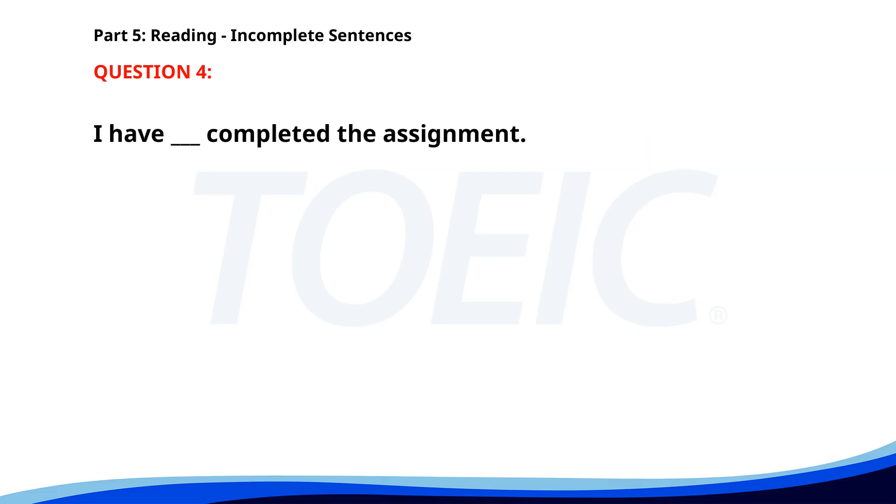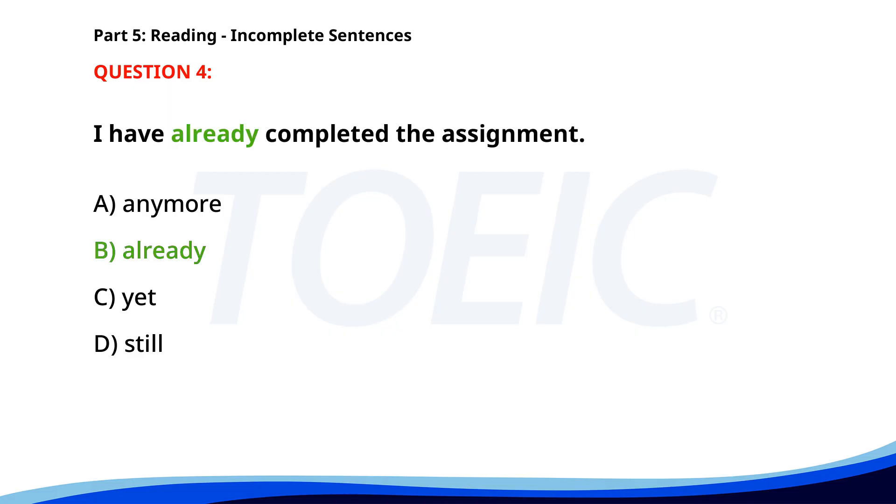Number 4. I have ___ completed the assignment. A. Anymore. B. Already. C. Yet. D. Still. The correct answer is B. Already.